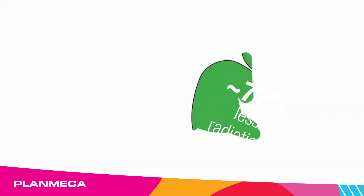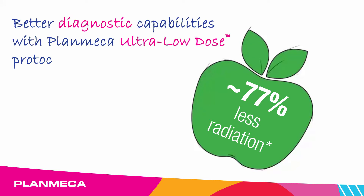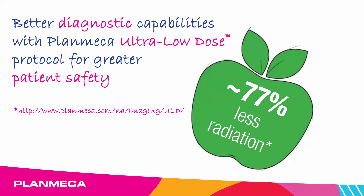With approximately 77% less radiation versus standard imaging protocol, Plan Mecca follows the ALARA principle — better diagnostic capabilities and lower radiation dose.